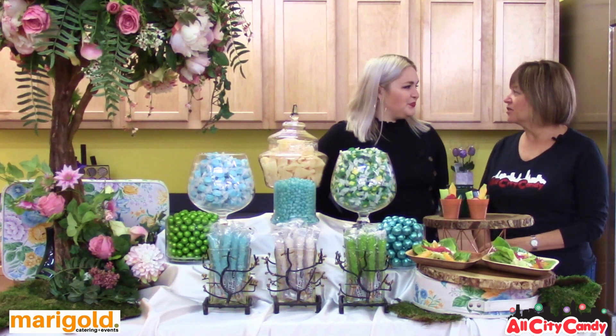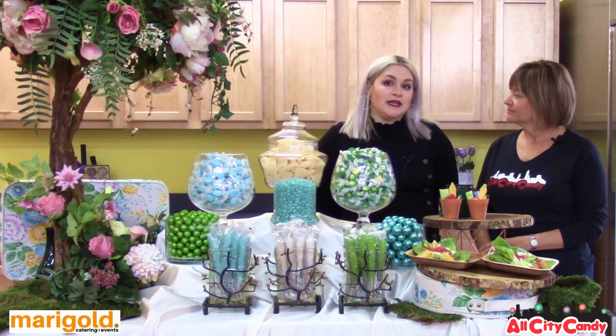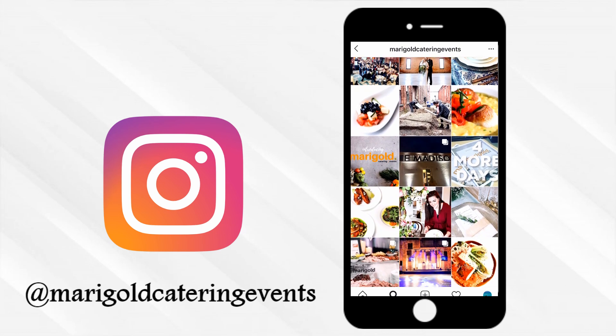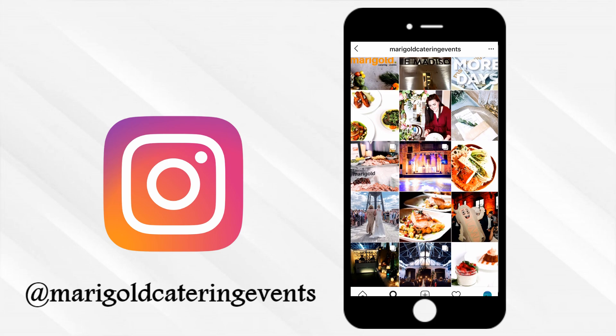So if someone's interested in using Marigold, how do they get in touch with you? The best way to contact us is through our website, marigoldcatering.com. You can also check out some of our recent work on our Instagram, Marigold Catering and Events, and we will get you in touch with an event planner who will be with you from start to finish.